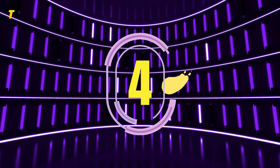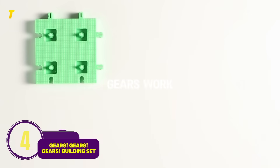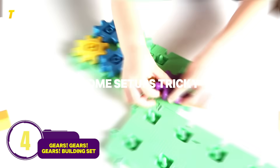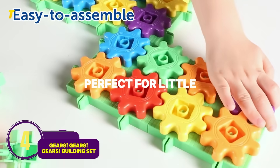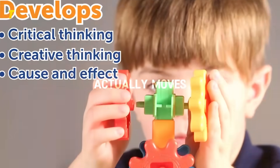Number 4: Gears Gears Gears Building Set — mechanics in motion. Pros: shows how gears work, builds problem solving. Cons: some setups tricky for younger kids. Perfect for little inventors — kids get that spark of pride when their creation actually moves.